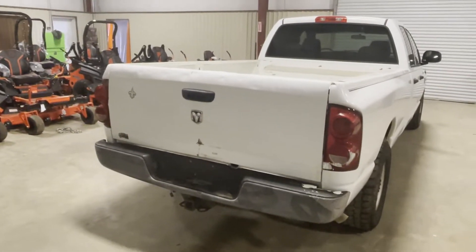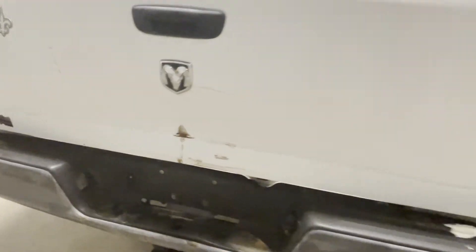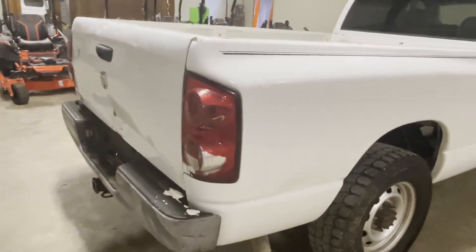We're going to pick up on the backside of this 2009 Dodge Ram 2500. You can see they have a ding on the tailgate right there. Come out and take a look at the passenger rear taillight — the lens is cracked right there. Let's show you that so you know what you're getting here.